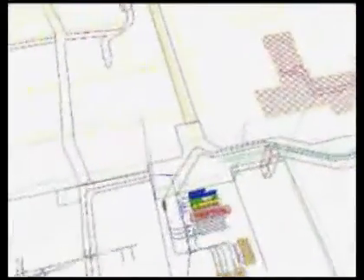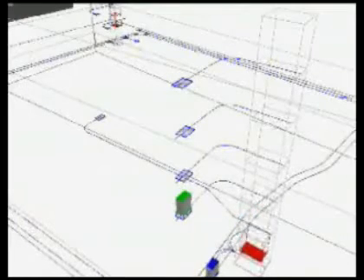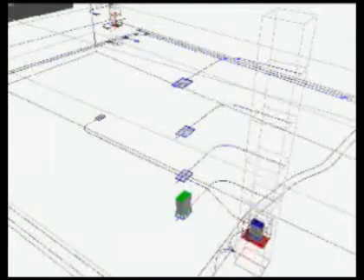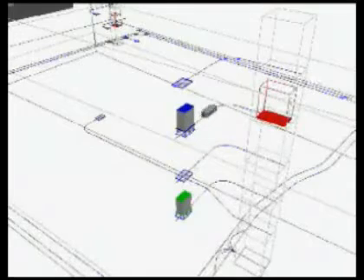SwissLog offers a system simulation program which provides a clear visualization of complex material flow and logistics within the hospital. Beyond Transcar vehicle flow, the simulation also studies other material processes throughout the hospital. A three-dimensional layout is then constructed using the architectural information and actual transport data obtained from the simulation.